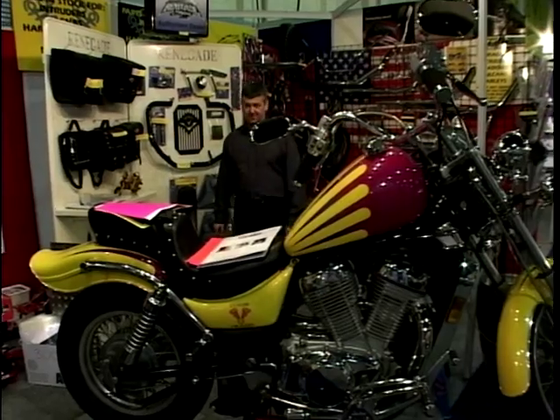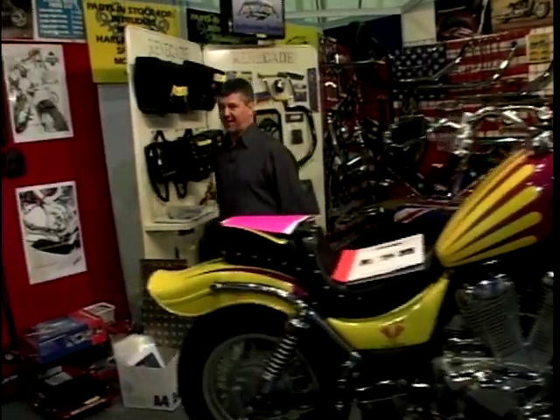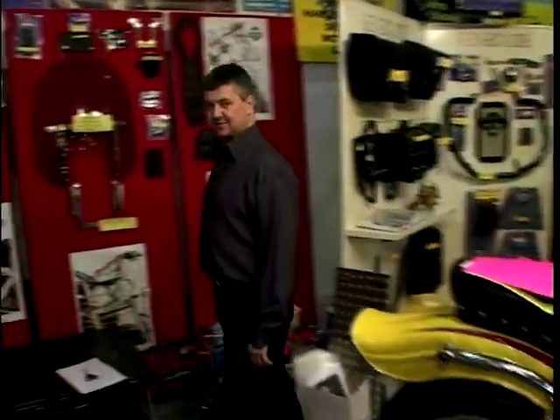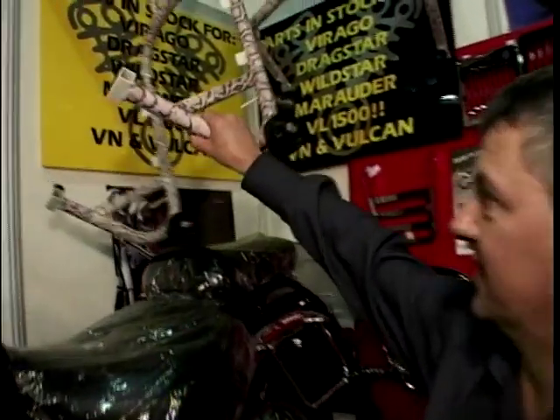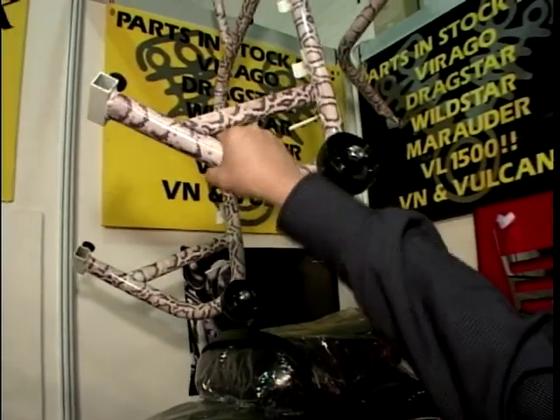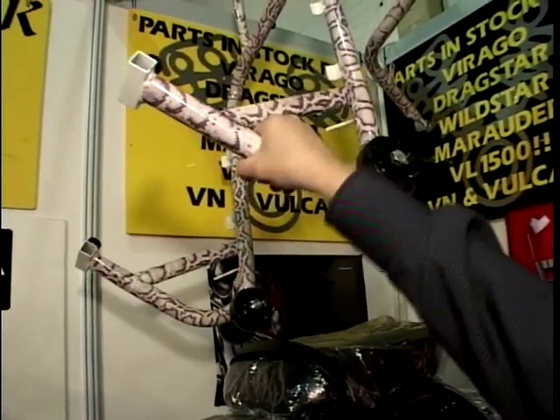That's not all you'll find in snake skin either, because some bright spark has decided to paint - not a helmet, not a bike - but would you believe, a blinking paddock stand in snake skin. It's lovely and smooth, it feels just like the real thing.